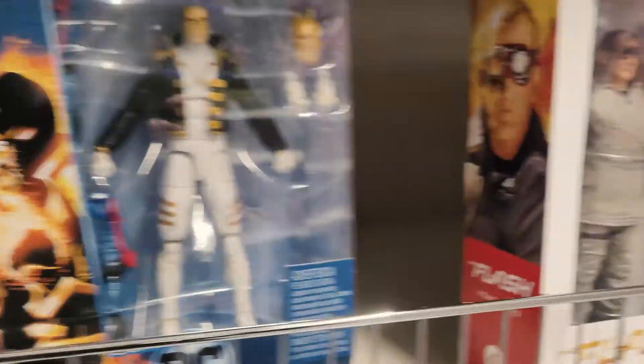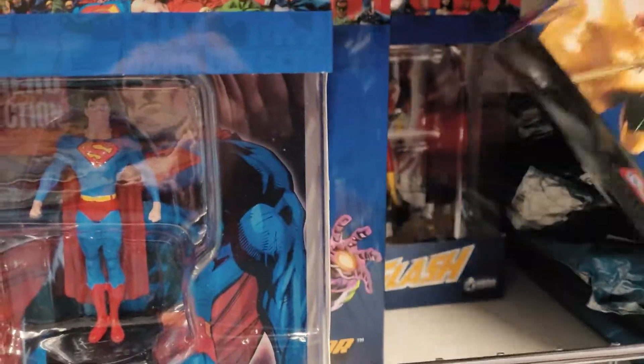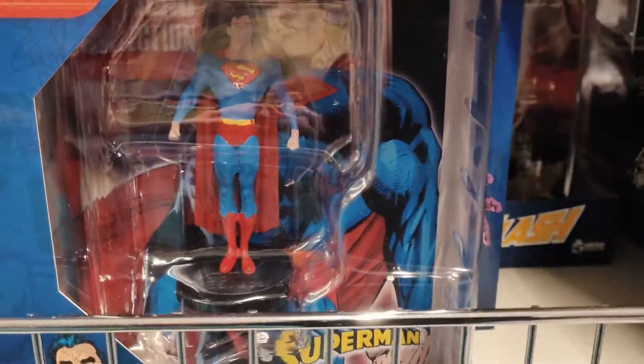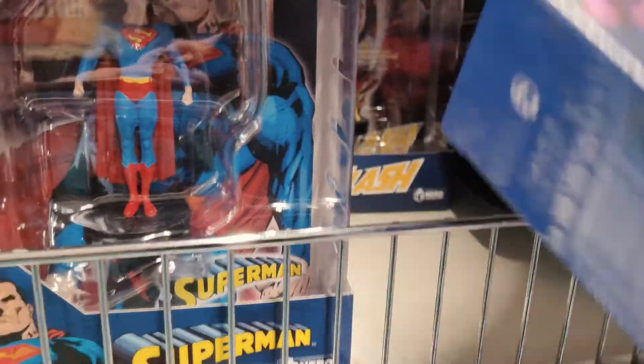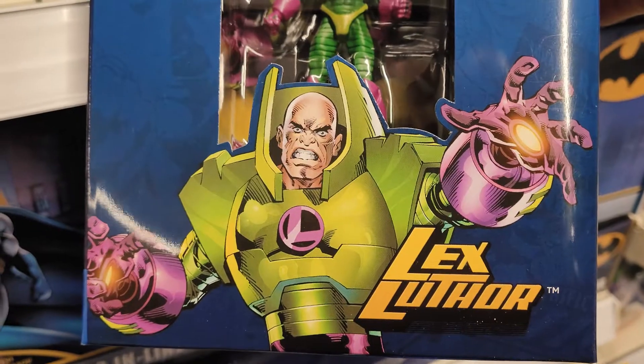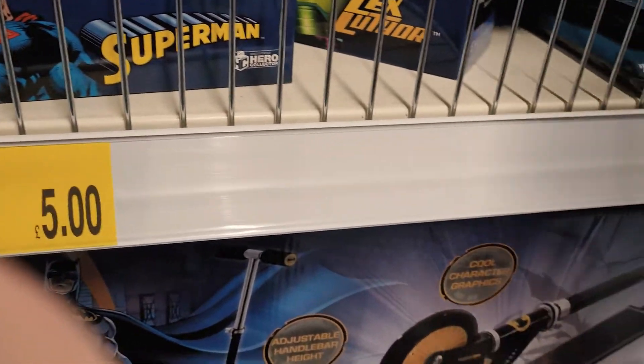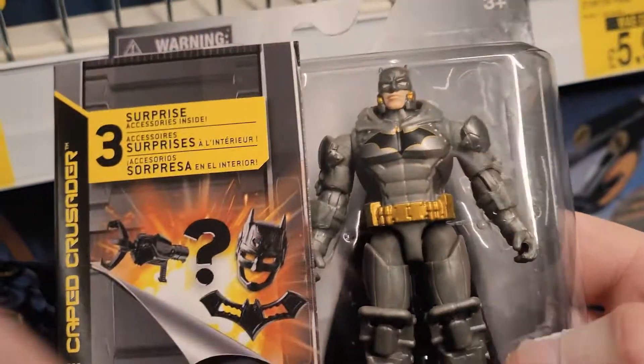Same Flash, they have a peg warmer and they've got these marbles, the DC action figures, and they've got a Lex Luthor which is really cool, and four inch Batman figures.